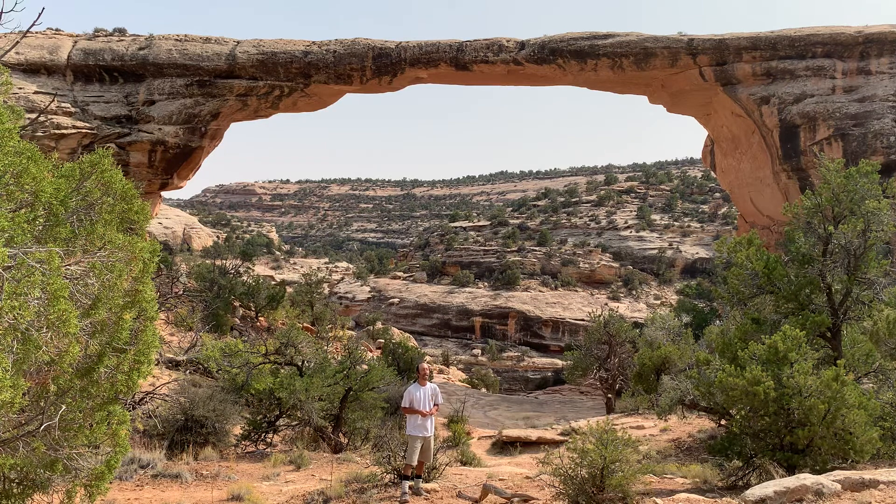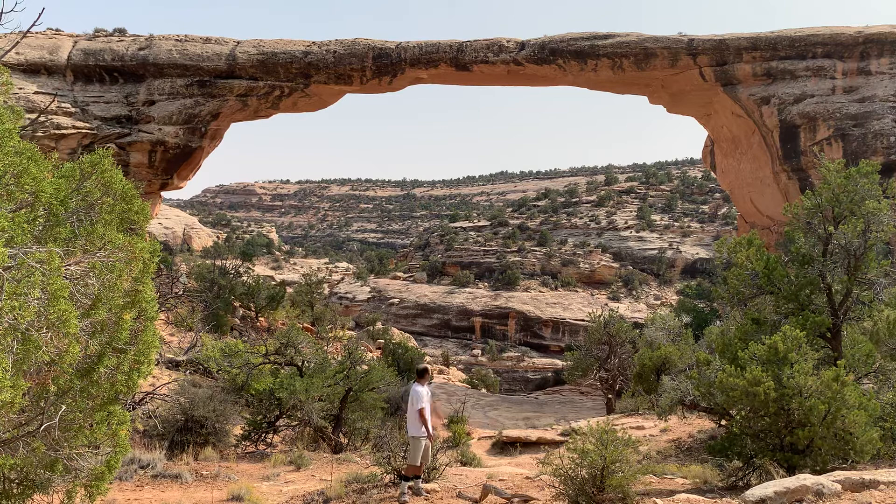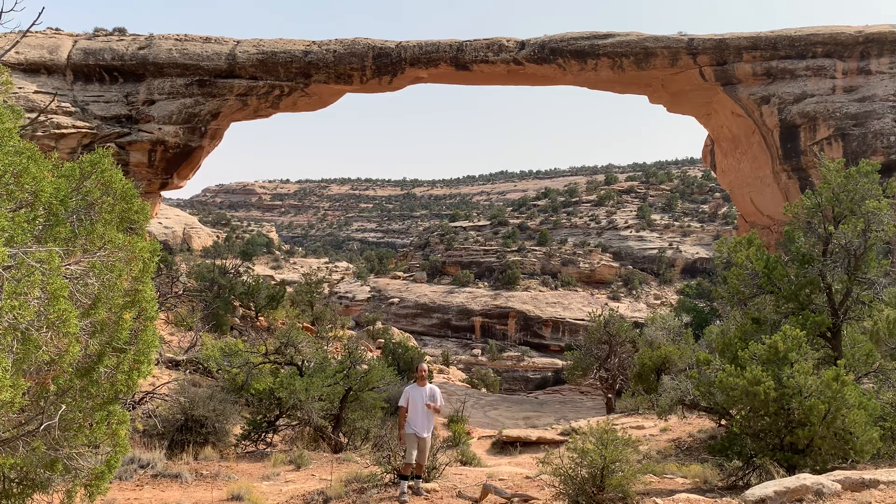Owachomo Bridge definitely reminds me of Landscape Arch from Arches National Park — just pointing that out. Anyway, thank you again for watching my video. I'm on to the next part of my road trip — this has to be around day 46. It is September 16th, a Wednesday, 2020.